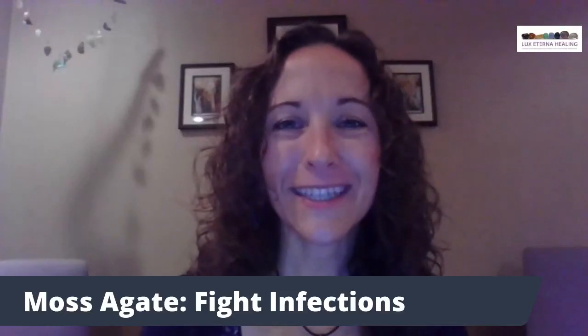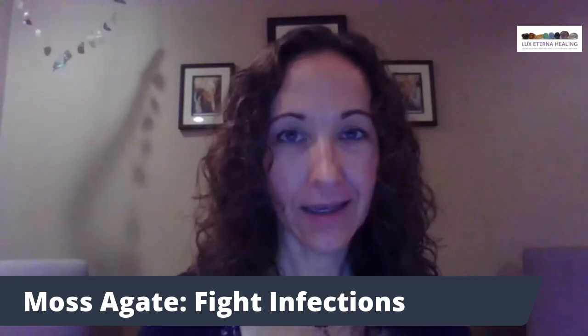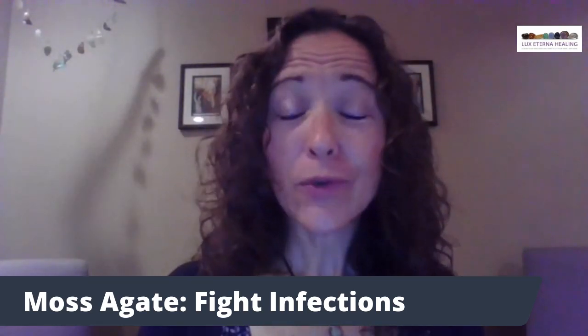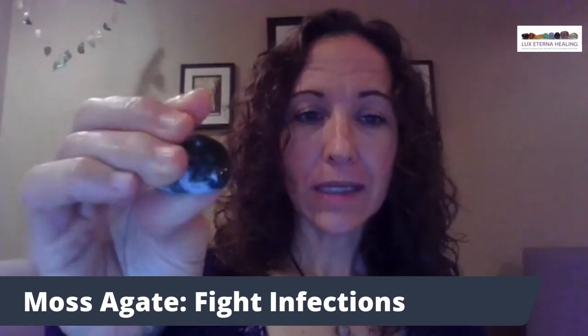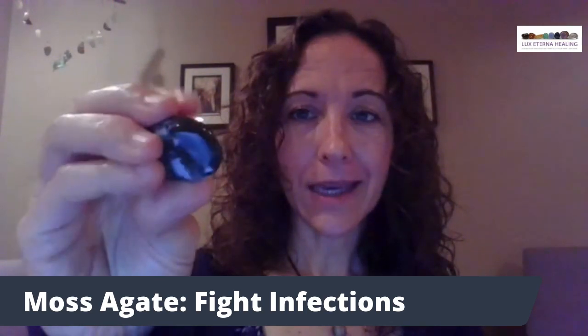Hi, I'm Anne with Luke's Aterna Healing, and today's crystal nugget is on the moss agate. Now that we are into fall, moss agate is a beautiful stone of support to help fight infections. It is green and white, and the green part is the part that is the cleansing agent.